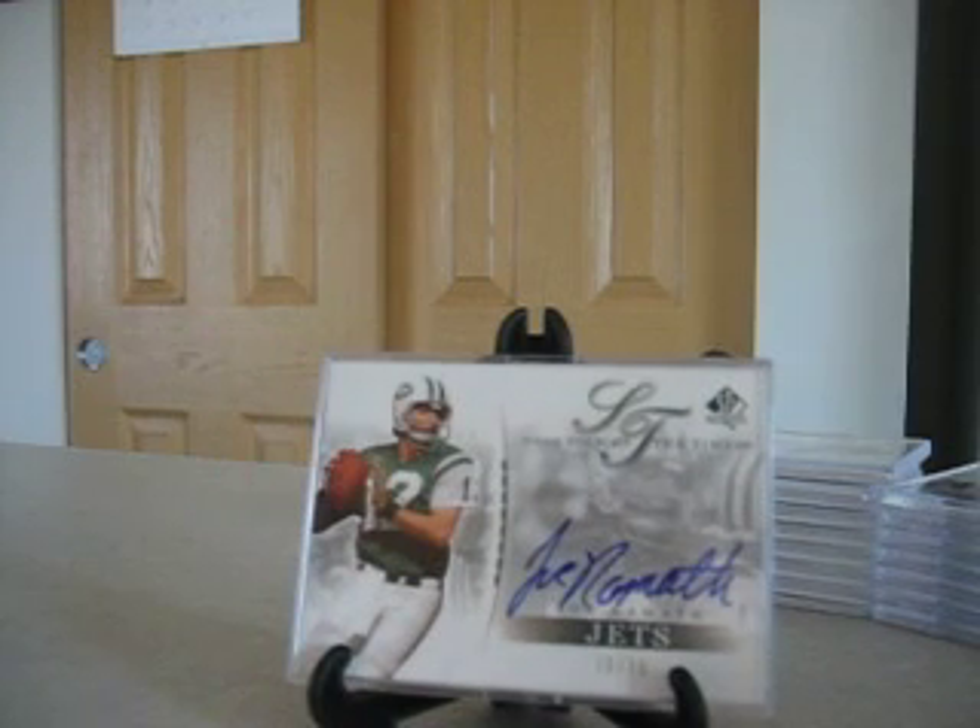Next up, another big name: Joe Namath, one of the lower issued cards in the set, numbered only to 35.